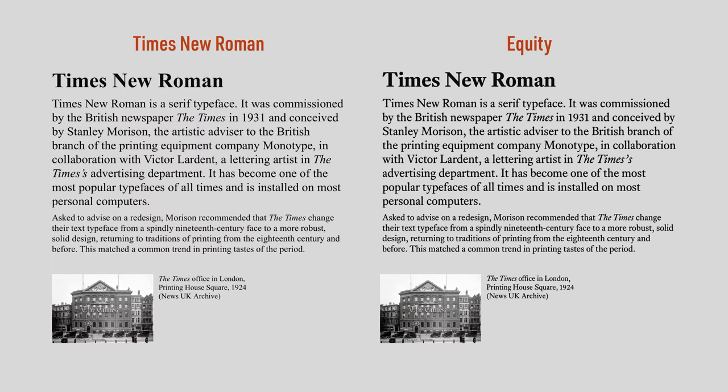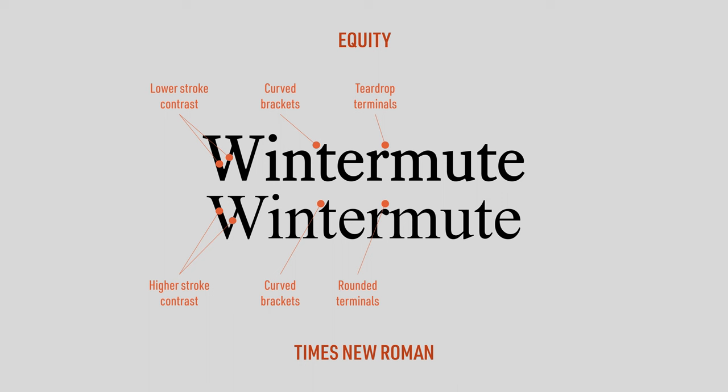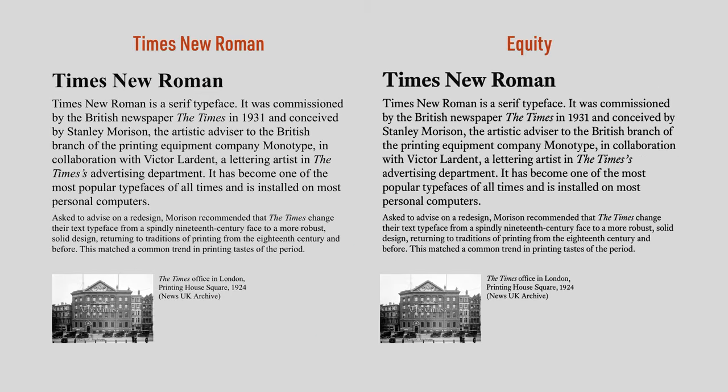My third and final recommendation is for professionals — to you, I recommend Equity. When you compare Equity to Times New Roman, you'll see that Equity — which is the one on top — has lower stroke contrast, curved brackets like Times New Roman, teardrop terminals instead of rounded terminals, wedge serifs instead of sharp ones, and more open apertures, which improve legibility. All that makes Equity easier to read on screens.